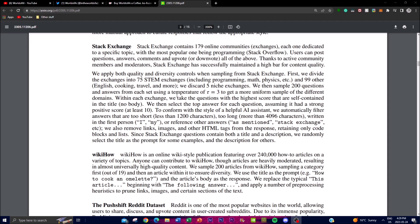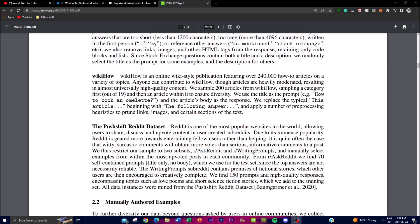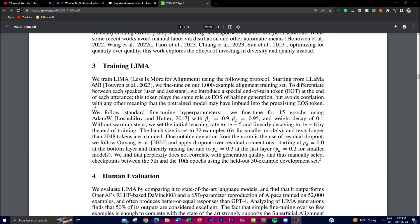On the other hand, the PushShift Reddit dataset contains highly upvoted answers from Reddit, which are often characterized by humor or other trending content. These responses do not align as well with the desired behavior of a helpful AI bot. As a result, researchers curated appropriate responses from the dataset, which required a more manual selection approach before adding them to the training set.